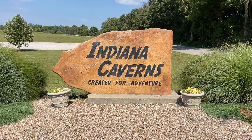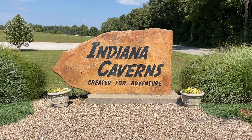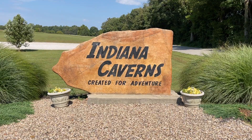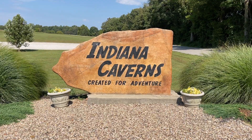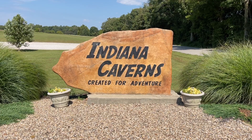It's the largest known cave in Indiana and the 11th largest in the entire United States. It contains the bones of Ice Age animals, surprising passages, and a boat tour deep inside the earth.